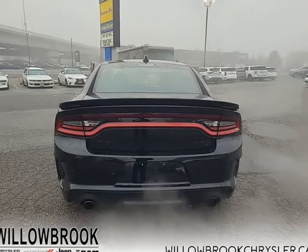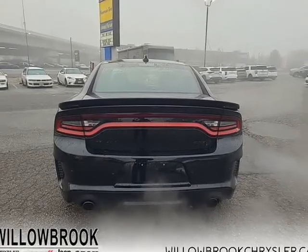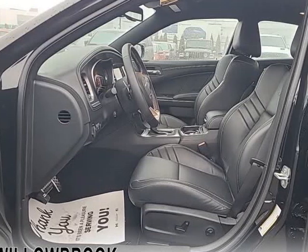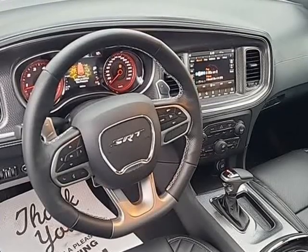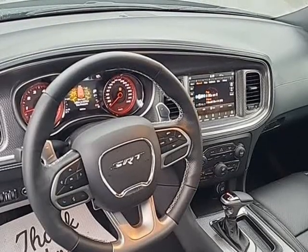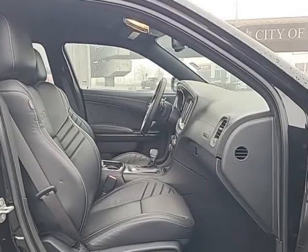It delivers even more performance than you might expect given its level of comfort and day-to-day usability. From the driver's seat to the back seat, this Dodge Charger was crafted to provide the ultimate in high-performance comfort and road-ready confidence.